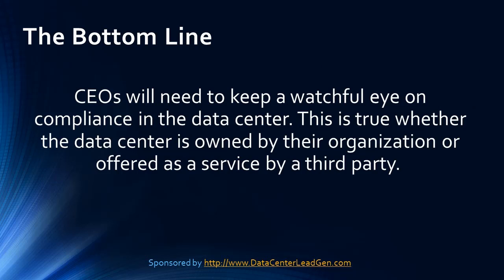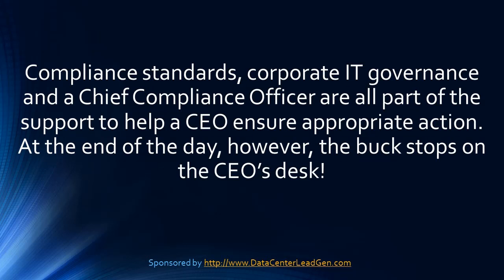The bottom line: CEOs will need to keep a watchful eye on compliance in the data center. This is true whether the data center is owned by their organization or offered as a service by a third party. Compliance standards, corporate IT governance, and perhaps a Chief Compliance Officer are all part of the support to help a CEO ensure appropriate action. At the end of the day, however, the buck stops on the CEO's desk.